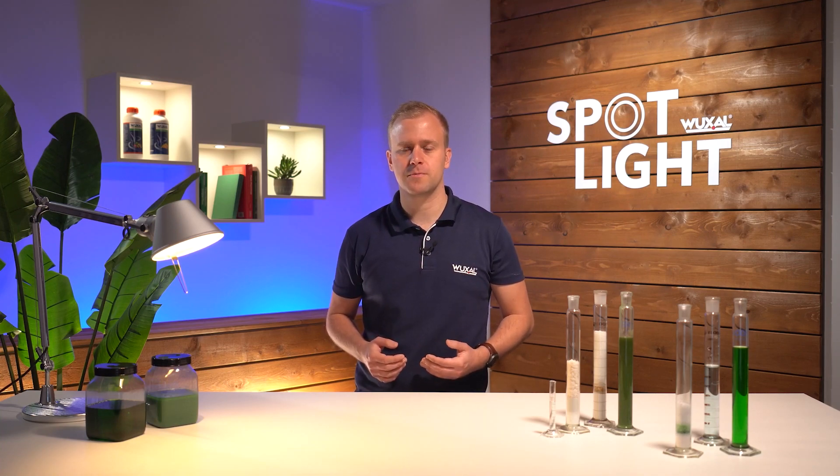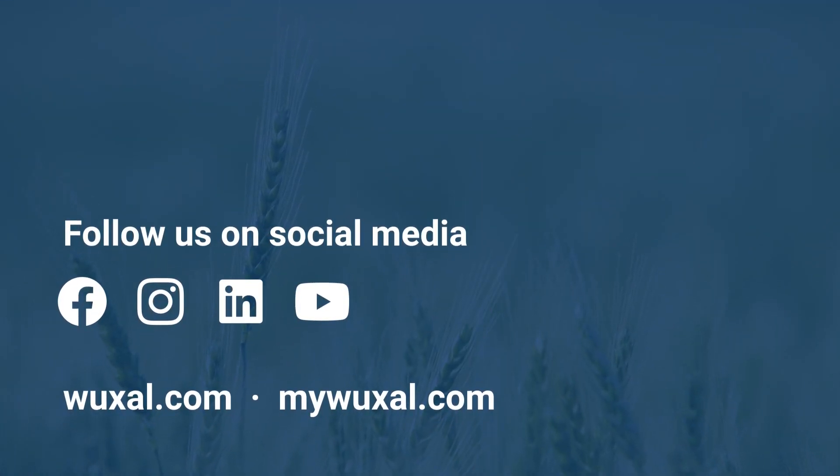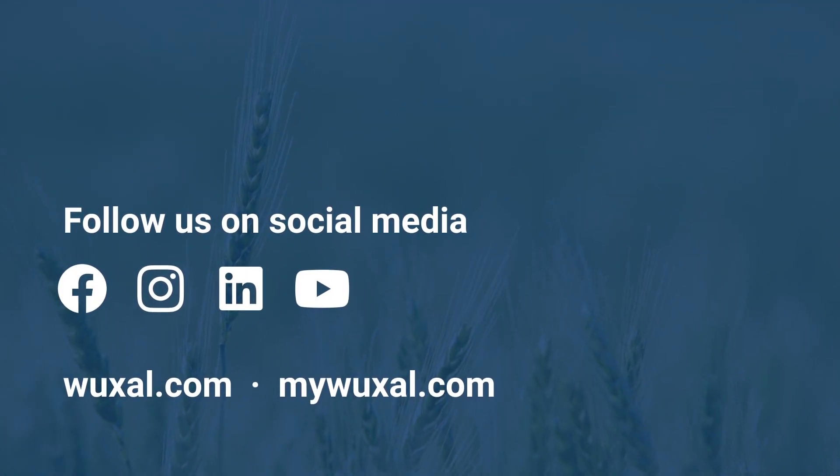Find out more about the advantages and the individual additives in separate videos on our Vuxal channel on YouTube. For more information, please visit www.vuxal.com.